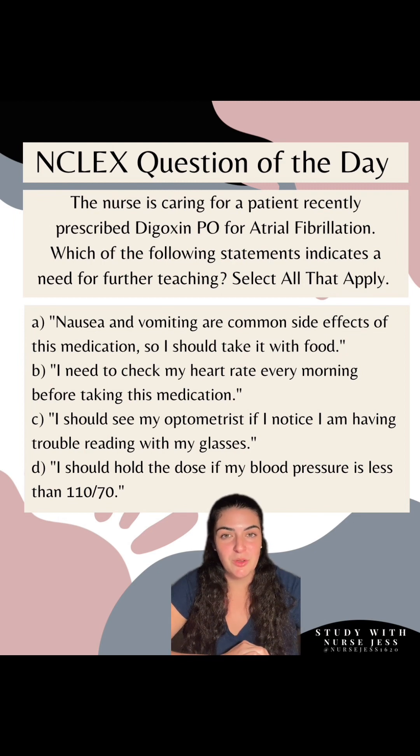Now let's dive into the question. The nurse is caring for a patient recently prescribed digoxin PO for atrial fibrillation. Which of the following statements indicates a need for further teaching? Select all that apply.